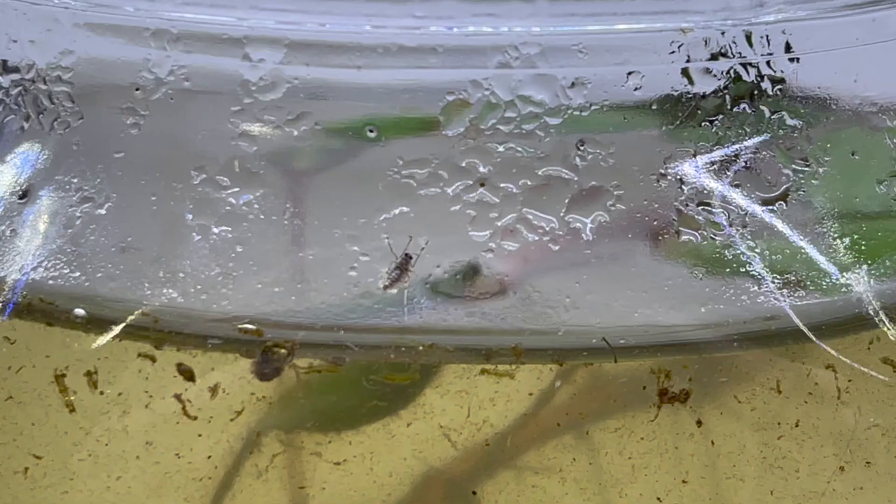Guys, look, we have a problem. A little fly got trapped in the jar.